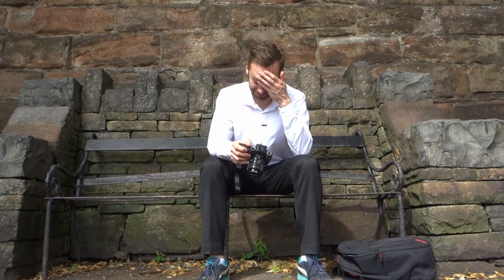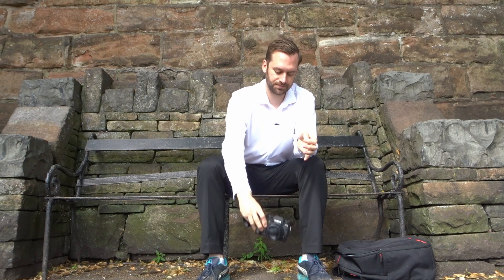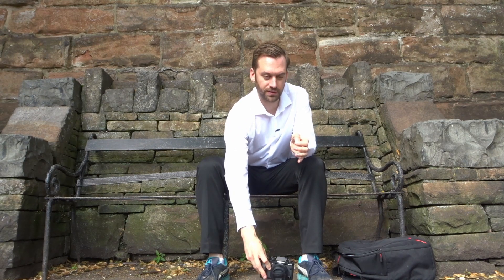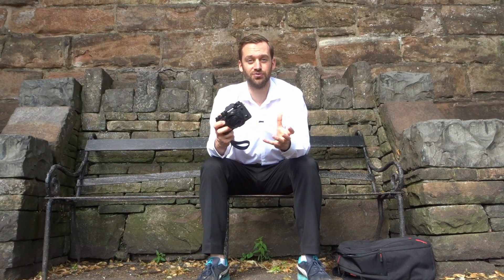I've just ordered a Manfrotto pocket support, which is a tiny little thing that attaches onto the bottom of your camera and allows you to rest your camera down on various different surfaces. I thought that's a great solution for being able to use a tripod in places where tripods aren't normally allowed.